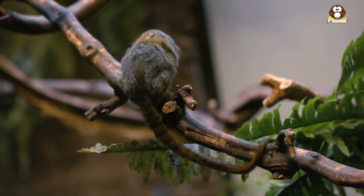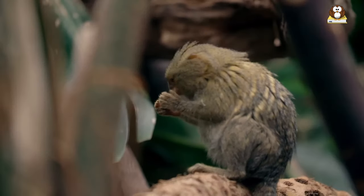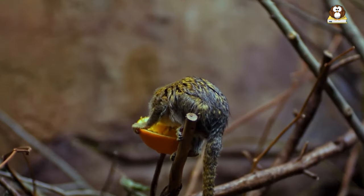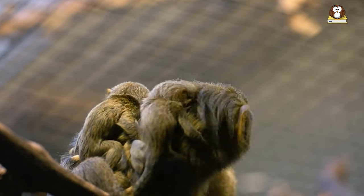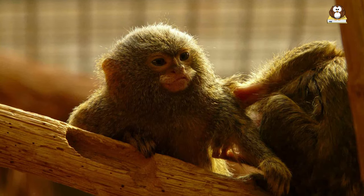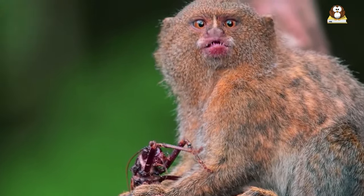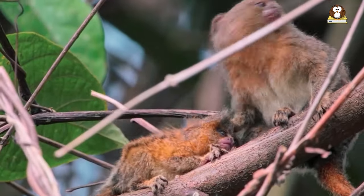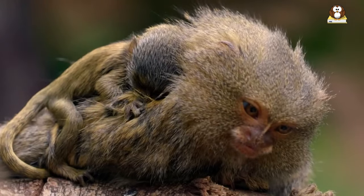About how much they eat — these little guys don't need a lot to keep going. Given their small size, they consume only what's necessary to maintain their energy. It's all about quality, not quantity, in their diet. When it comes to young Pygmy Marmosets, they rely on their mothers for nourishment. Baby Marmosets are fed milk by their mothers, providing all essential nutrients during the early stages of life. As they get older, they gradually start to eat solid foods, learning from their parents and siblings how to forage and find the best tree sap and other food sources.